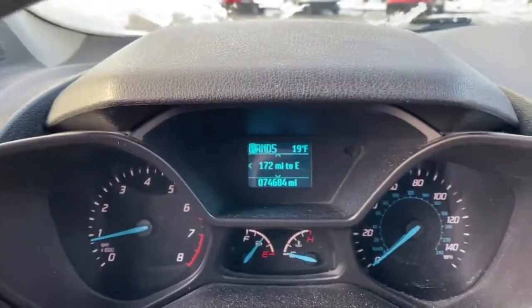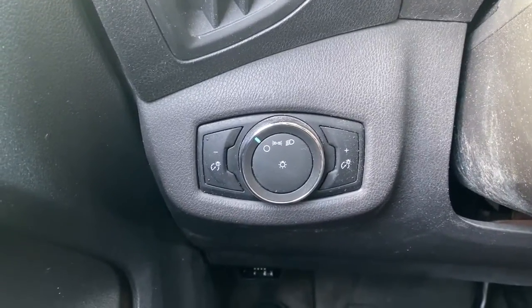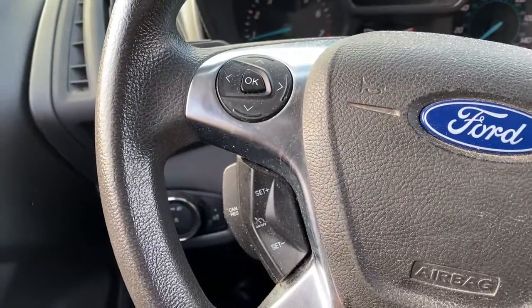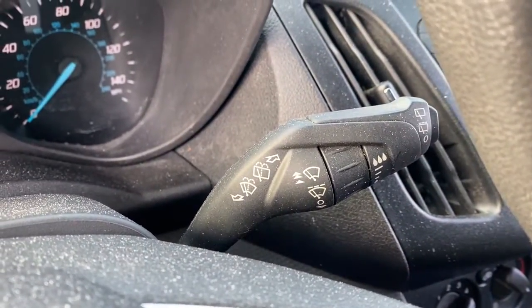Keyless entry, electronic stability control, heated front seat, traction control, intermittent wipers, tire pressure monitoring system, MP3 player, power windows, bucket seats, AM-FM stereo.